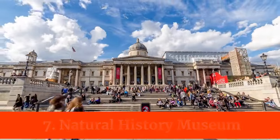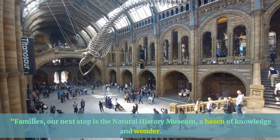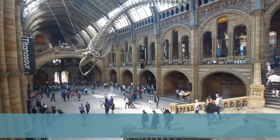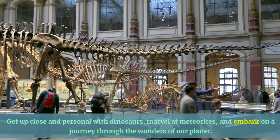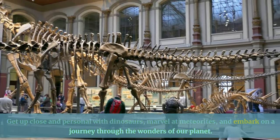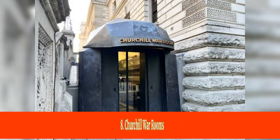Our next stop is the Natural History Museum, a haven of knowledge and wonder. Get up close and personal with dinosaurs, marvel at meteorites, and embark on a journey through the wonders of our planet. It's a captivating adventure for all ages.